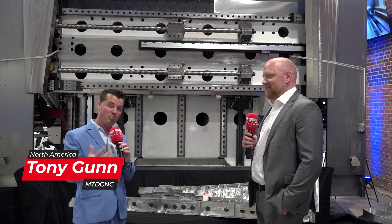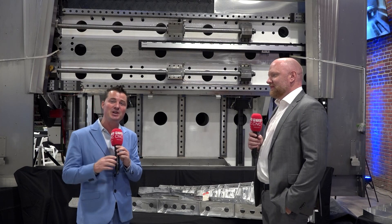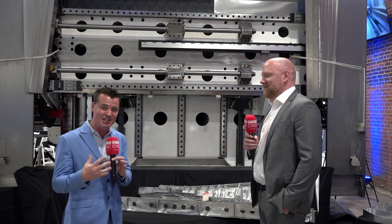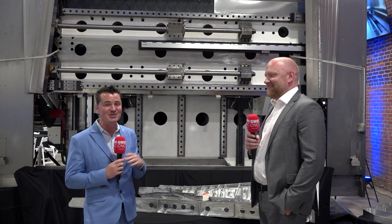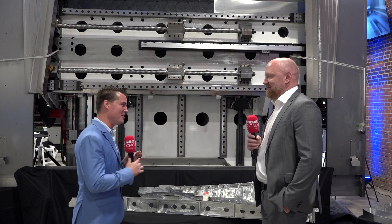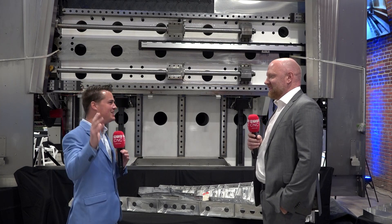Hello my friends and welcome back to MTD C&C North America. Today I have a great honor and privilege to be with my buddy David Modig from Modig Machine Tool. Stay tuned for this one and listen to what David has to say — I'm super excited about this. David, thank you so much for being a part of MTD C&C. I want to jump right into this because I'm ready to learn more and share this with the audience.